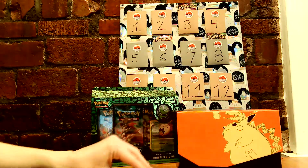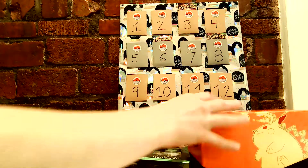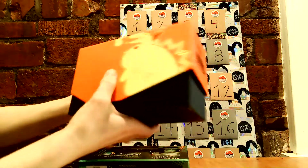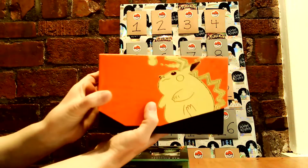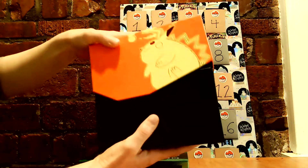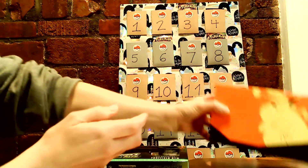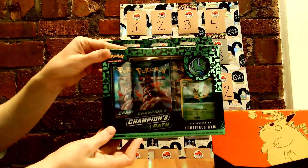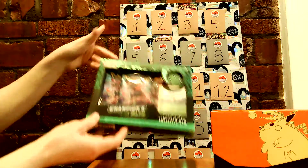They didn't have any sealed boosters, but they had kind of like a DIY booster box, and it comes in this actually really cool box that I like. It's got like a nice fat Pikachu on there and you get 36 packs that you choose to put in there, so that was pretty cool. And I also got some Champions Path to add in there because I've never opened Champions Path before, so I thought those would be cool to add in too.